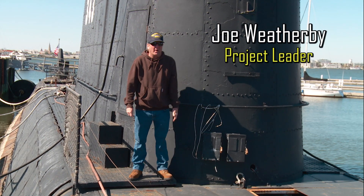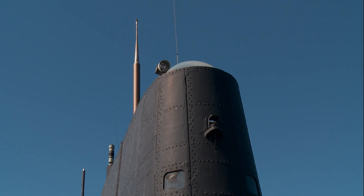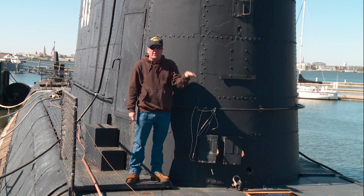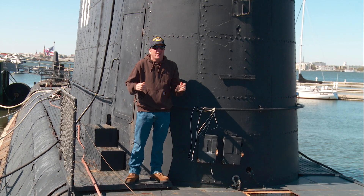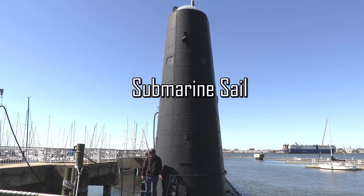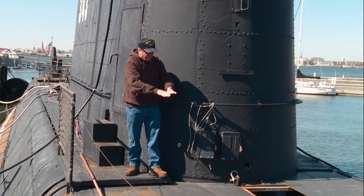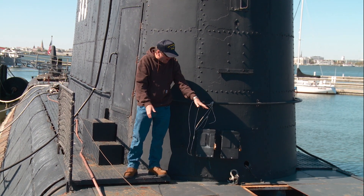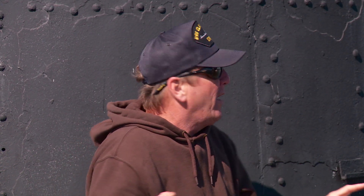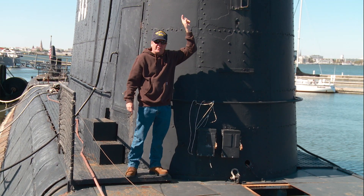I'm standing on the deck of the Clamagore. This is called the Whaleback. Behind me is the sail, and up top of the sail is where the captain would navigate the boat at night. World War II submarines were navigated on the surface at night because the diesel engines could charge the batteries and the bad air could be gotten out of the inside of the submarine. Both the sail and the whaleback are designed to have water flow right through them, and the pressurized part of the submarine is down below.